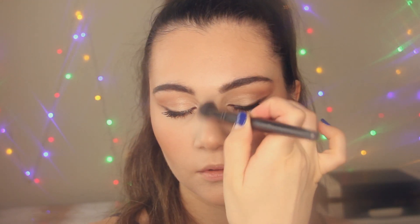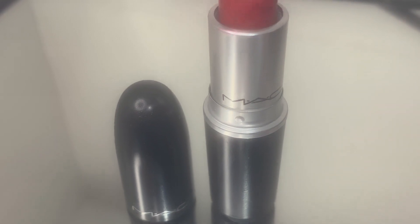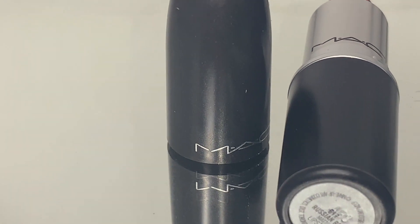It's time for red lips! First I'm going to line my lips with a lip pencil from Colourpop. I love the formula — it's very soft, creamy, and easy to apply. You can use this pencil solo on your lips, but I'm also going to apply this gorgeous matte red lipstick from MAC in the shade Russian Red.